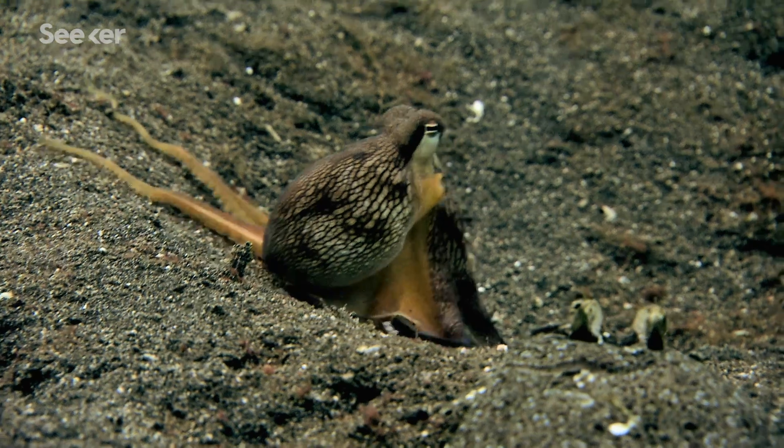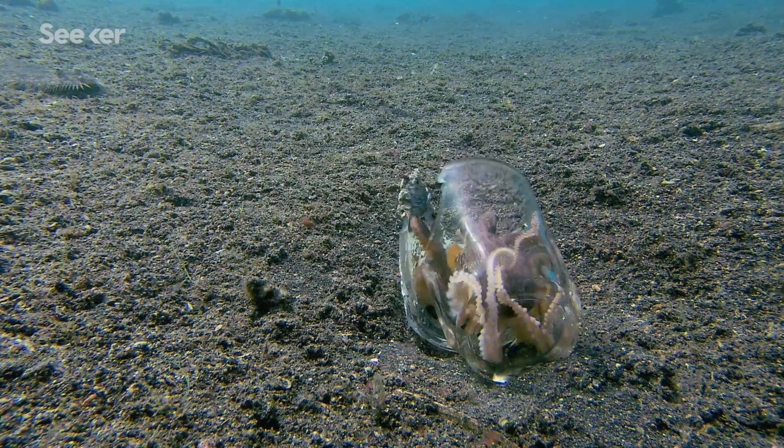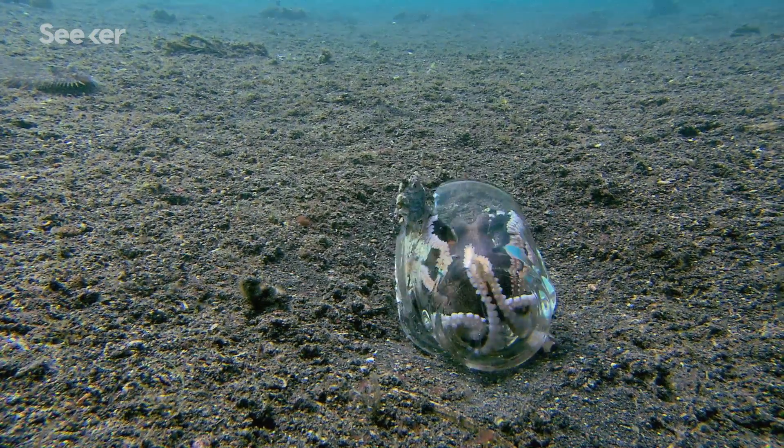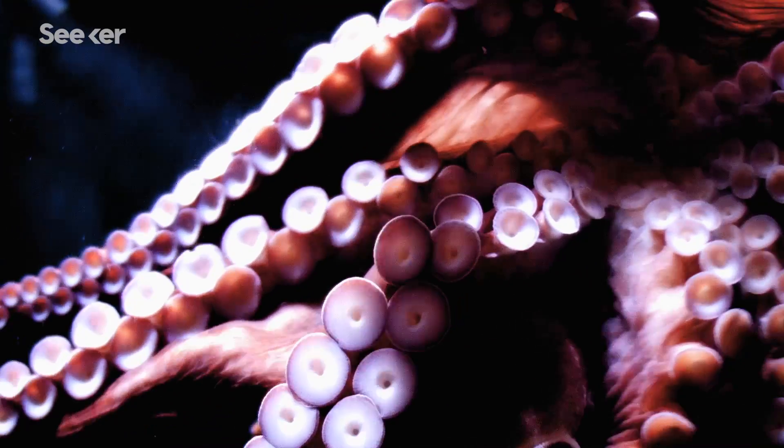And those arms can regenerate too. With all of their incredible abilities, humans are looking to octopuses to not only better understand intelligence and consciousness, but to inspire innovations in material science, medicine, and especially soft robotics.